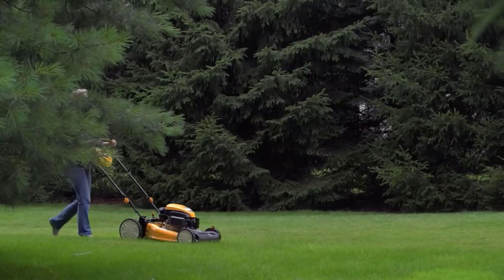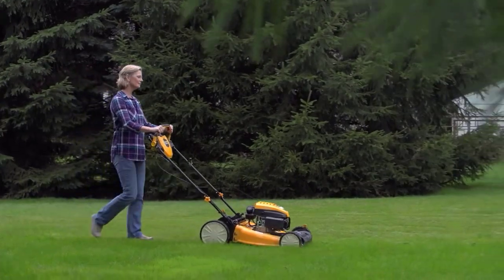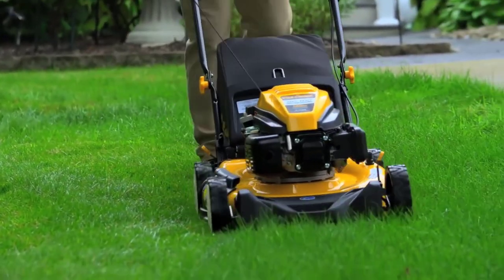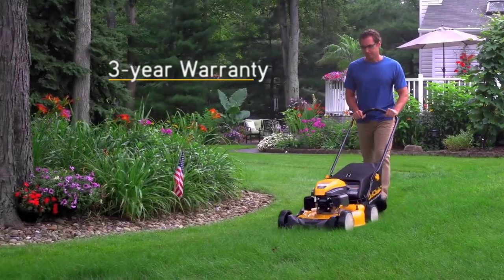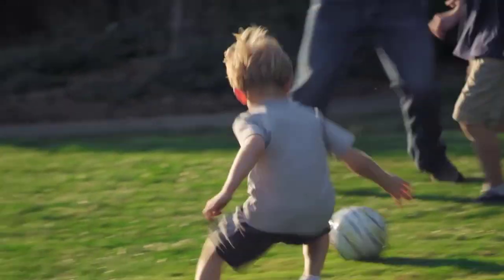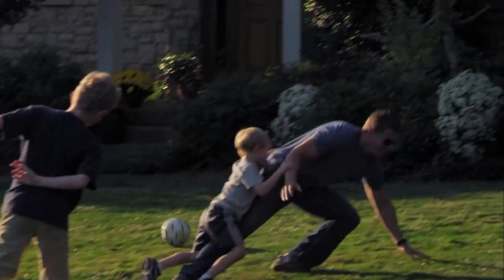All of these walk-behinds have Cub Cadet certified engines that have passed rigorous tests, assuring they meet standards of performance and durability. For added peace of mind, all Cub Cadet walk-behinds are supported by a strong three-year warranty — all to help you create a perfectly manicured lawn to enjoy and take pride in all season long.